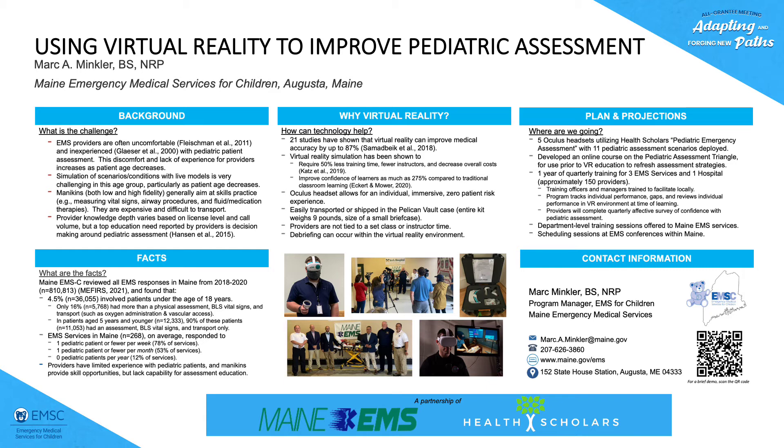We're also working with individual services across the state of Maine to do one-off trainings where we come in for typically a training night and let providers at that service experience and utilize this. However, we won't be tracking them as in-depth as those initial partnering agencies.